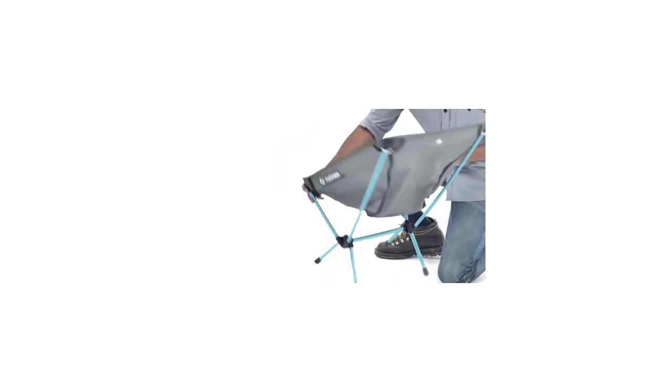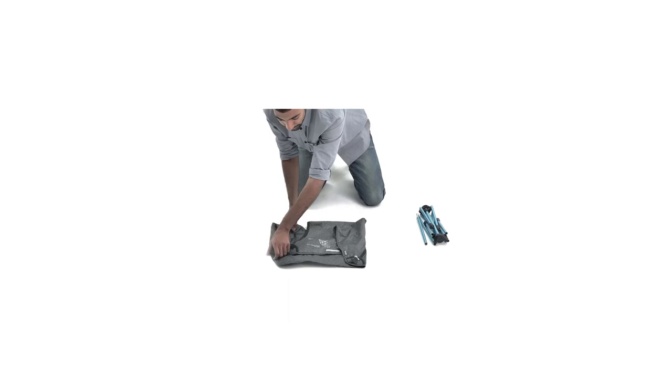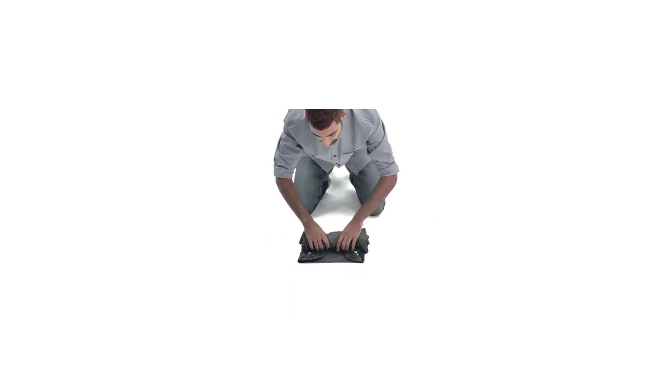With all these features, this option can be used for camping, trekking, traveling, and many other outdoor excursions. The 5-year warranty also allows you to feel confident about your purchase with a guarantee that you will be satisfied.